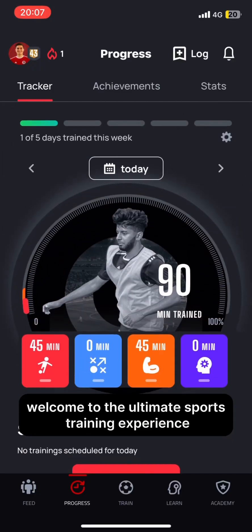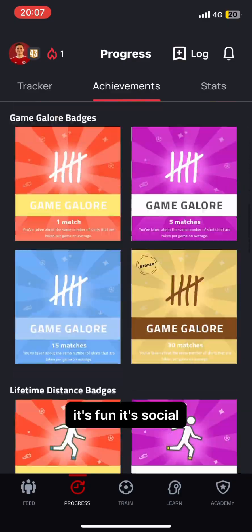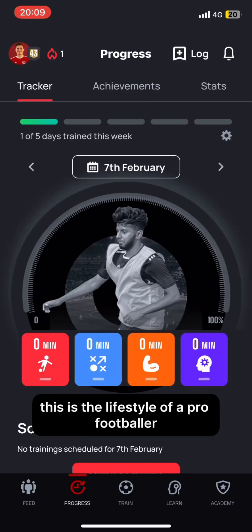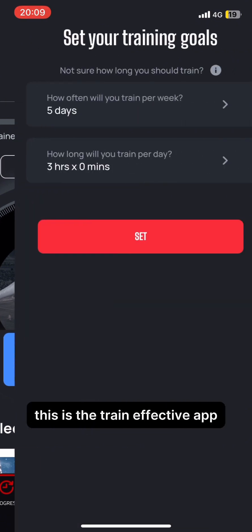Welcome to the ultimate sports training experience. It's fun, it's social, and it is competitive. This is the lifestyle of a pro footballer in your pocket. This is the Train Effective app.